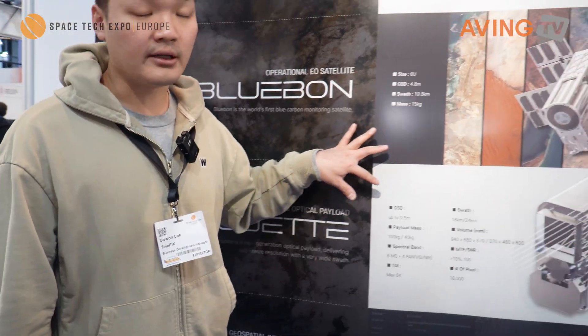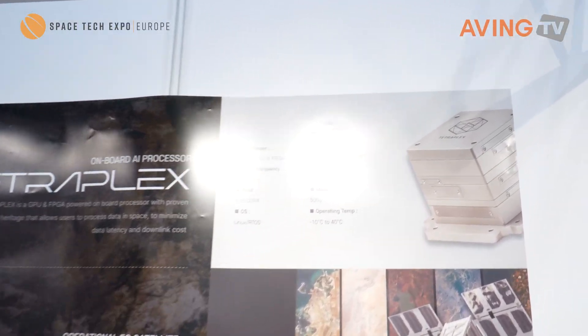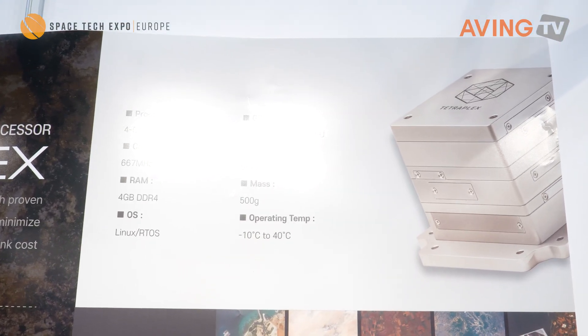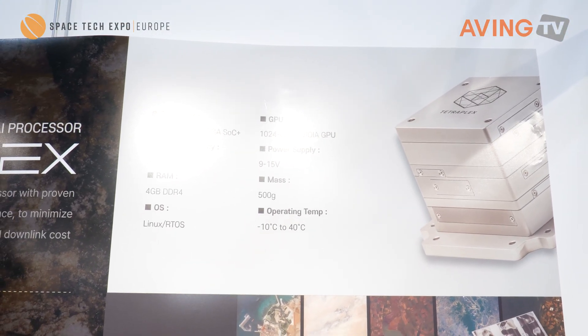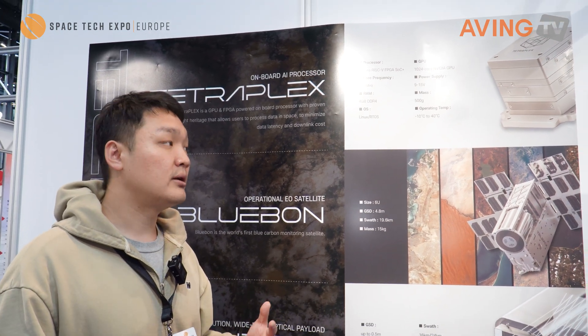Because the payload and cameras are nowadays generating too much data, we also have an on-board processor which allows edge computing in space. The satellite takes images, and our on-board processor does the image processing in space, sending down only what's necessary and essential.